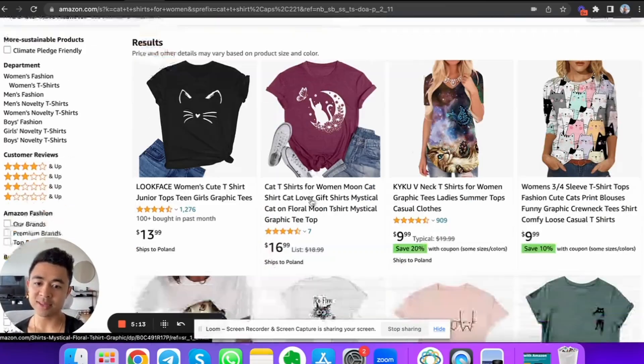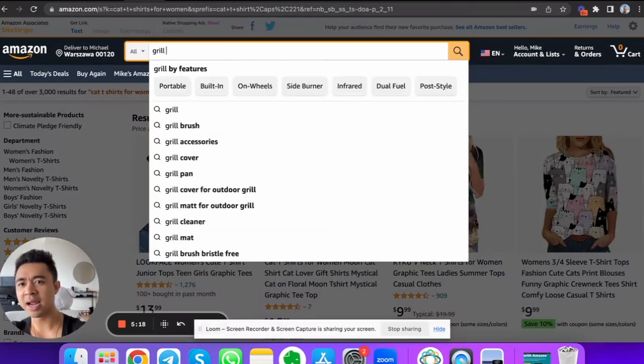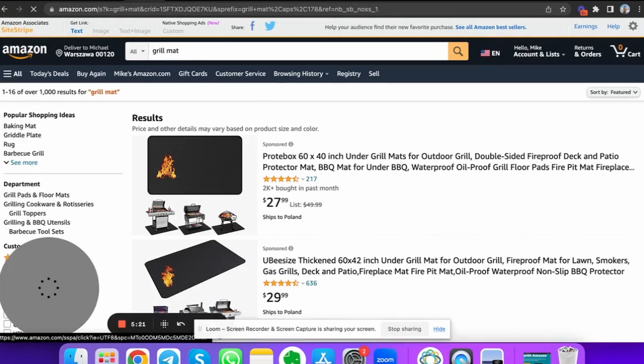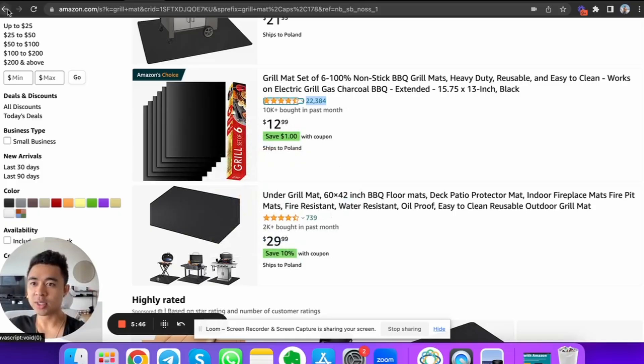The best digital real estate to develop is where you search for something and there's very little competition. If something is too competitive — like grill mats — that's like trying to develop land in the center of New York City. It's just too late. But finding something less competitive is like developing land in Austin, Texas five years ago. When you develop land online, it's so much easier. You can sign up for merch.amazon.com for free, upload your artwork, suggest a list price, and Amazon does all the hard work — shipping and handling.